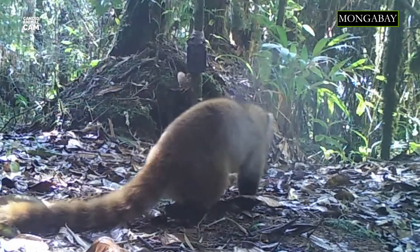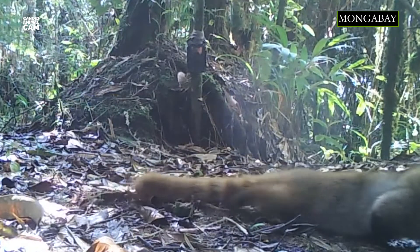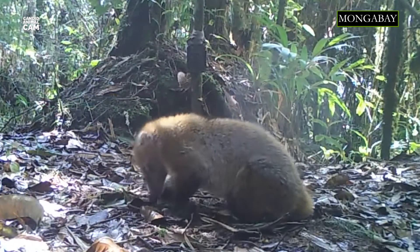Coatis are omnivorous. Their diet consists mainly of fruit and insects, although they occasionally eat small birds, reptiles, and mammals.